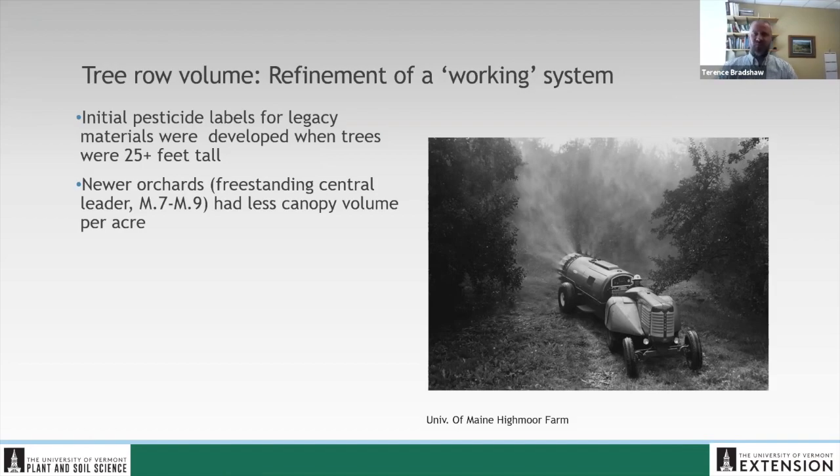These initial labels — and when we came up with our rates per acre — were designed for some legacy materials like captan, which has been around for 60 years with not a very different label. They were designed when trees were big and there was a lot of volume to fill. Newer orchards — and when I say newer, I mean the 1980s and 1990s — with semi-dwarf or dwarf M7 or M9 trees just had less canopy volume. So it started to make less sense to spray these orchards under the old system with the same rates and the same math.